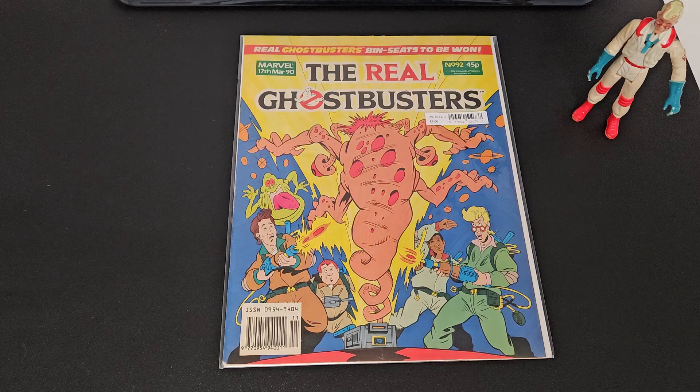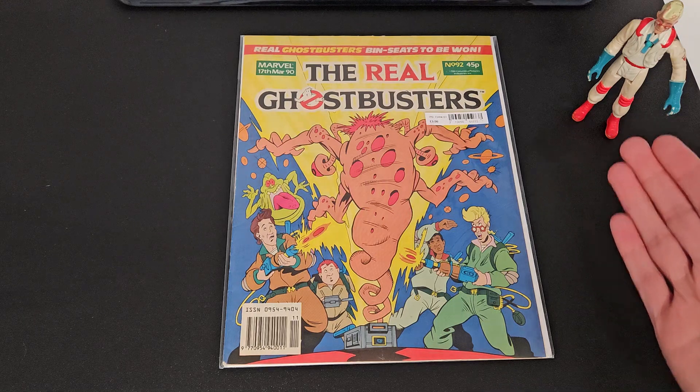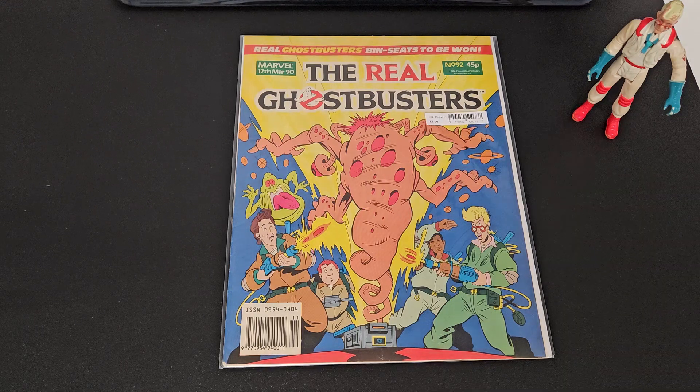I did have the figures — as you can see, Egon is helping me with this video. Lots of memorabilia but never actually a comic, so I'm excited to see what's in here. Hopefully it brings back some memories for some people. If you've had perhaps this issue or maybe a similar one, I can remember this comic coming out.